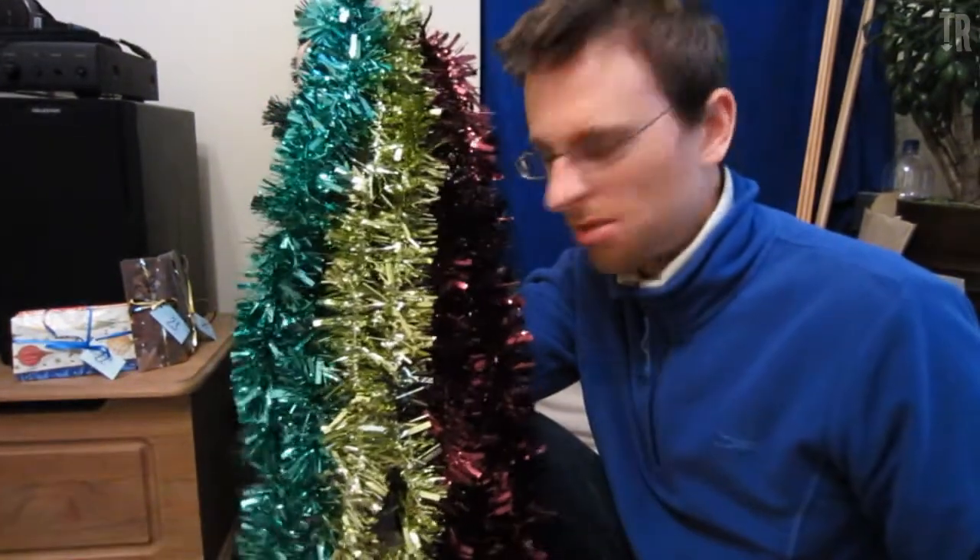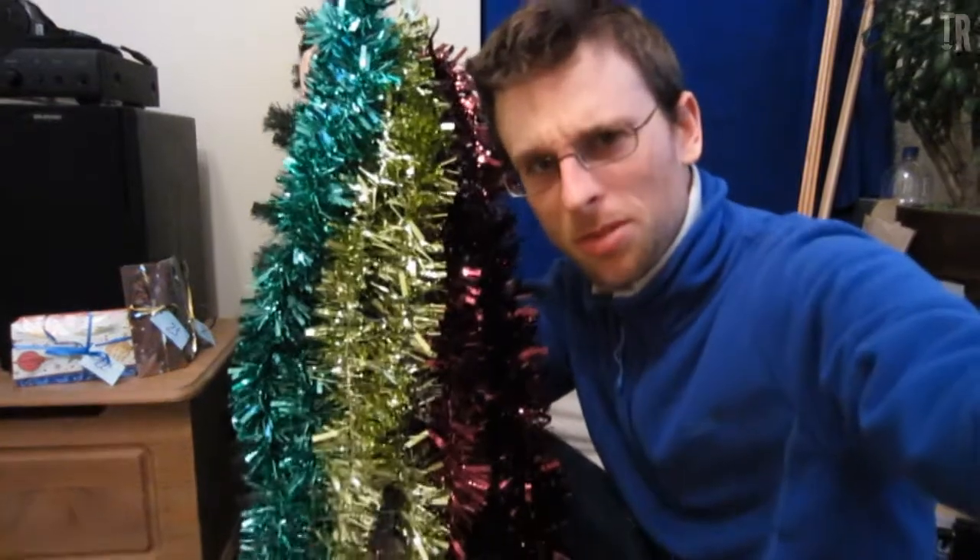A wonderful good day to you all. Today is the day which I asked for a bit of donation to get some Christmas decorations. I thought I was just gonna get a few bits of tinsel, so this is what I decided to get.